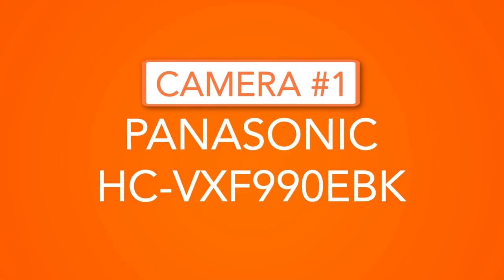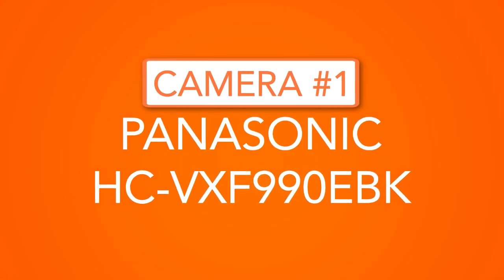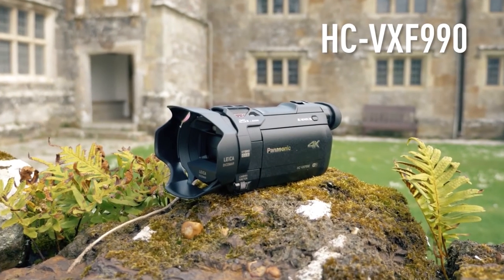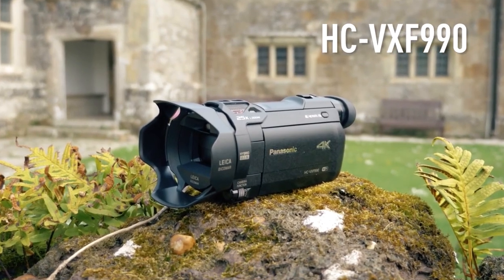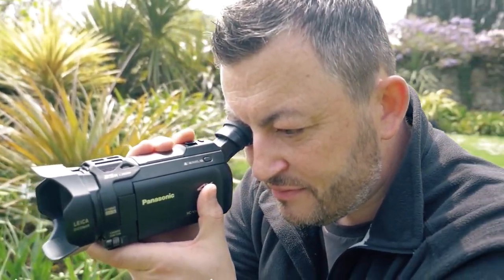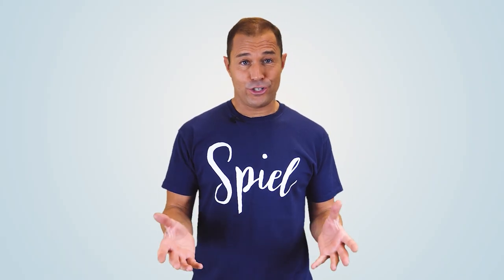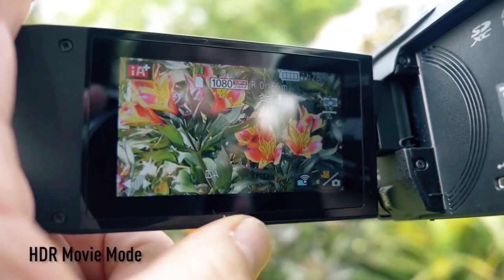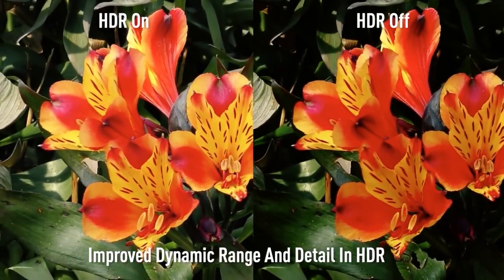Camera one, the Panasonic HC-VXF990 EBK 4K camcorder. This is one of our favorite cameras, and if you want to film your videos in 4K, then this is a great choice for you. The picture quality on this camera is stunning. Not only does it shoot in full 4K, but it has great color fidelity. The image stabilization is spot on, and it does really well in low-light conditions. This is definitely one of the best consumer cameras on the market right now.